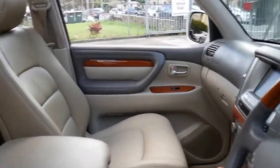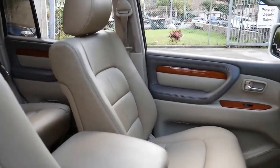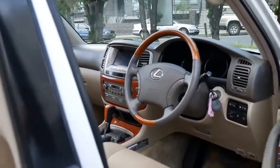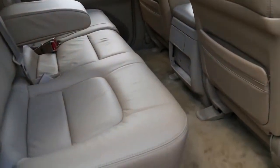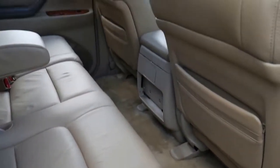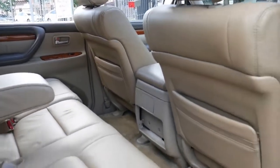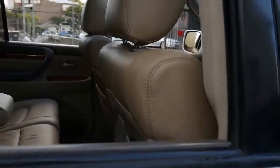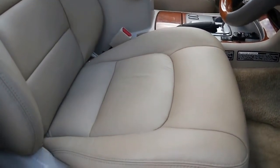All the leather looks like new, basically because it is new. This car has been retrimmed. Because these cars are quite high, when you're getting out of them they get a lot of wear on the bolsters getting in and out. As opposed to trying to patch the seats up, we actually had them fully refurbished. They've just come up beautifully.